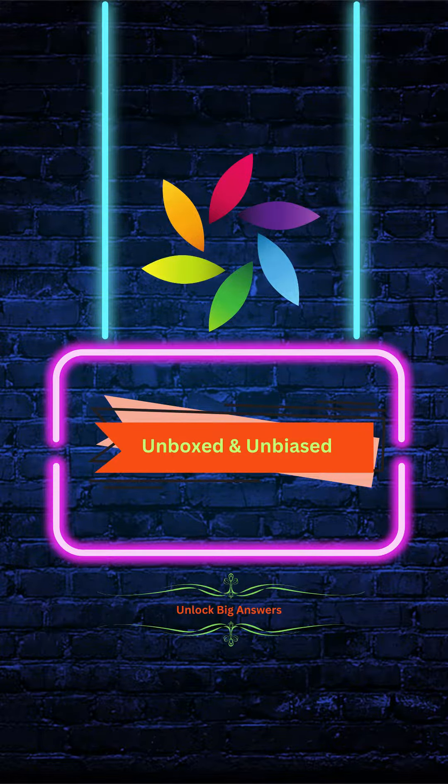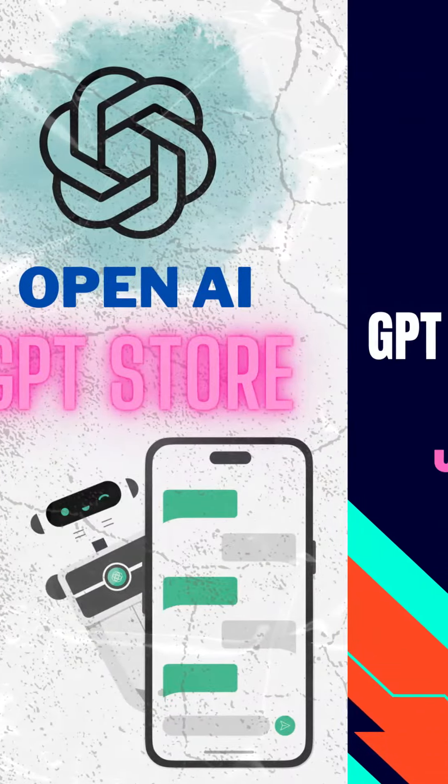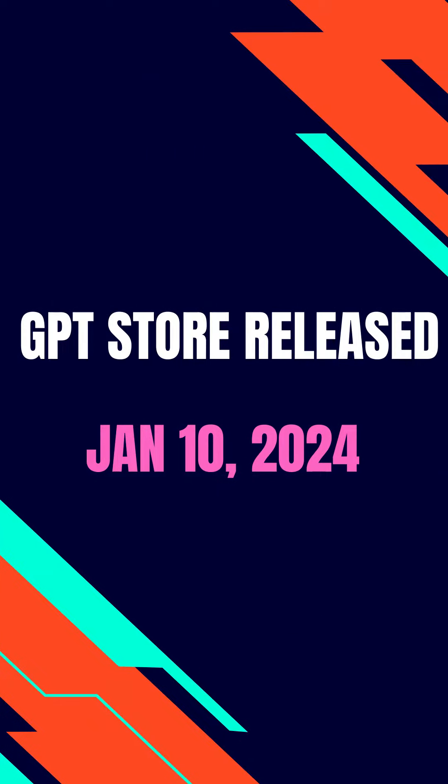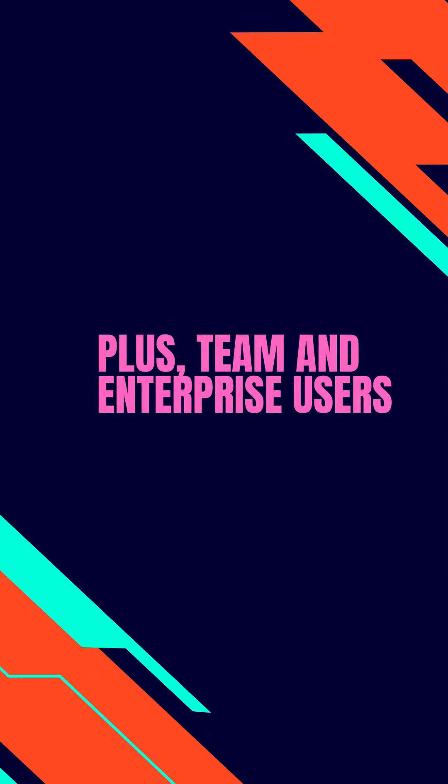Hey everyone, welcome back to my channel. Today we are checking out what's new in the GPT store. The store was launched on January 10, 2024, and already we have got over 3 million custom ChatGPT versions made by all the users. It's available for ChatGPT+, team, and enterprise users at this moment.